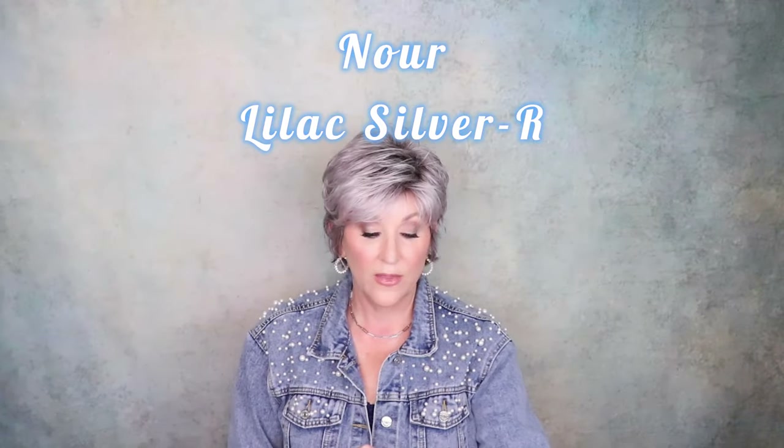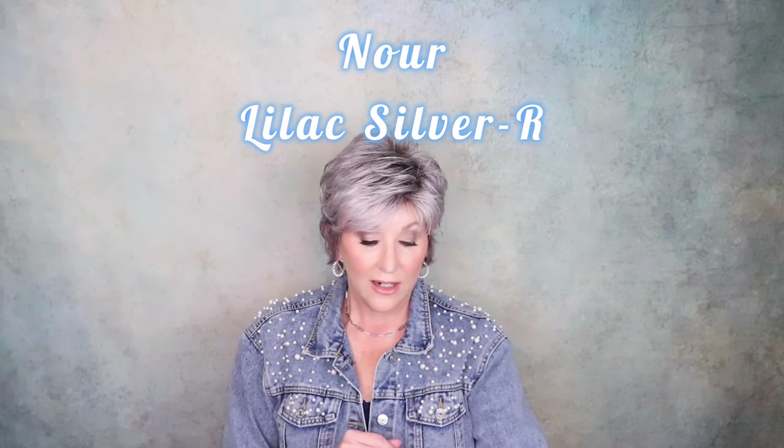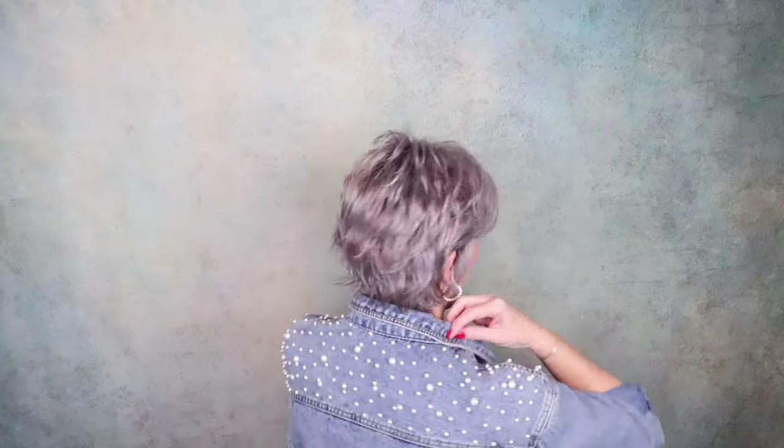Brand new from Noriko — this is Nor, and the color is also brand new: Lilac Silver Rooted. They hit a home run with this color and this style. This is brand new, I just took it out of the box, but how pretty is this color? I want to really go in depth with you on the reviews about these. These caps run larger than the normal Noriko, so if that's been a concern for you, these new styles run a little larger, and they are available right now at Wig Studio One. How fun is this short, flippy hair and this color? Yes, this is a winner.